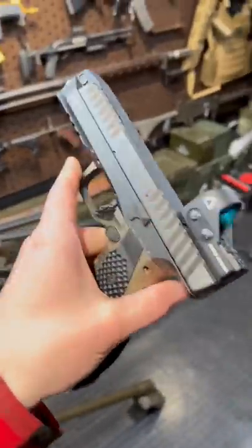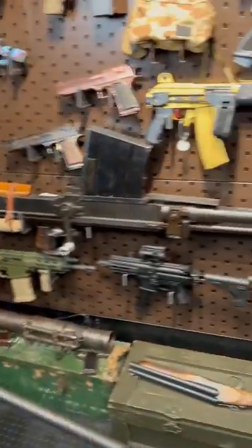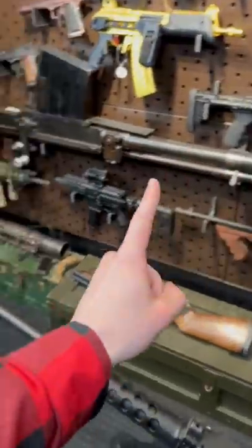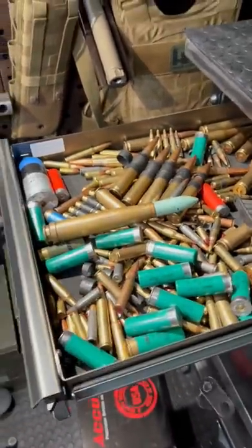Hey guys, Armourgun here today. Have you ever wondered what kind of bullets something like this takes or something like that? Well guys, in the next minute we're gonna go from 22 long rifle to 20 millimeter and everything you need to know in between.